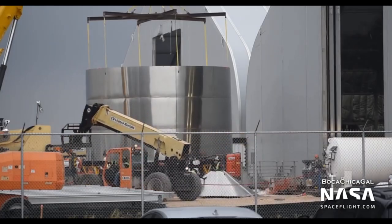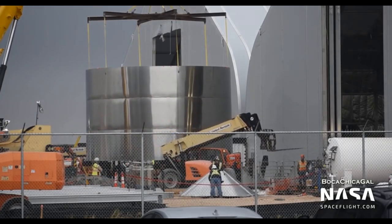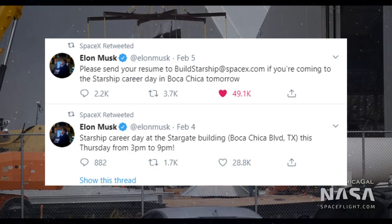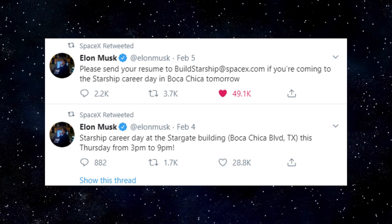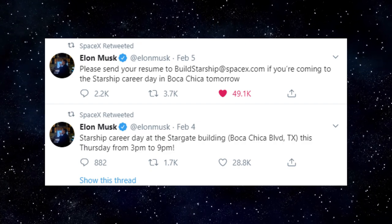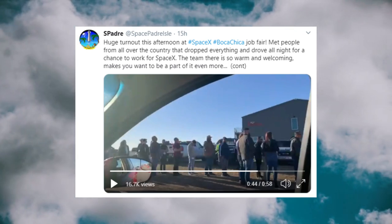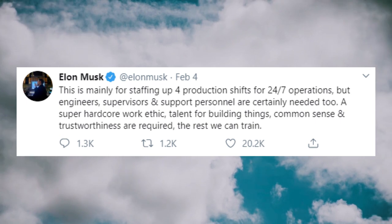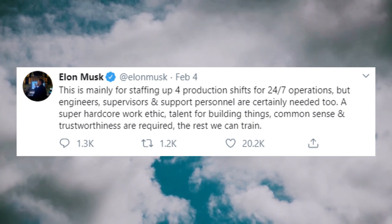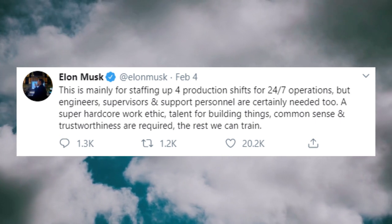Apart from augmenting the manufacturing process of SN1 through increased automation, SpaceX is also seeking to increase its workforce in Boca Chica. On Tuesday of this week, Elon announced via Twitter that SpaceX will be holding a Starship Career Day. The event was held on Thursday, February 6th from 3pm to 9pm. Elon stated that the purpose of the Career Day was mainly for staffing up four production shifts for 24/7 operations, but engineers, supervisors, and support personnel were certainly needed too. A super hardcore work ethic, talent for building things, common sense, and trustworthiness are required — the rest they can train.